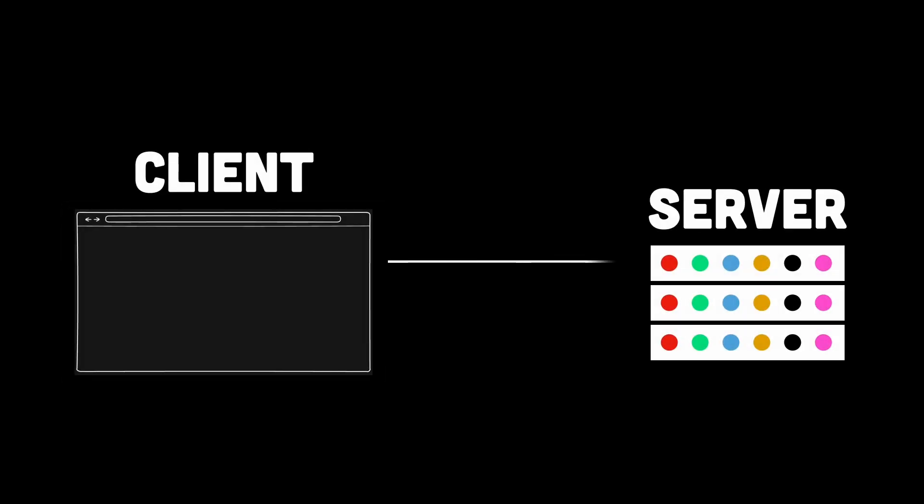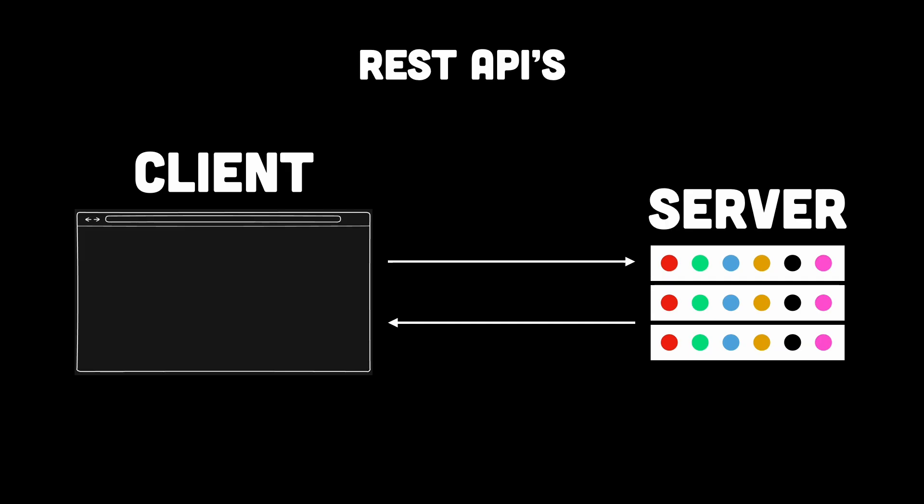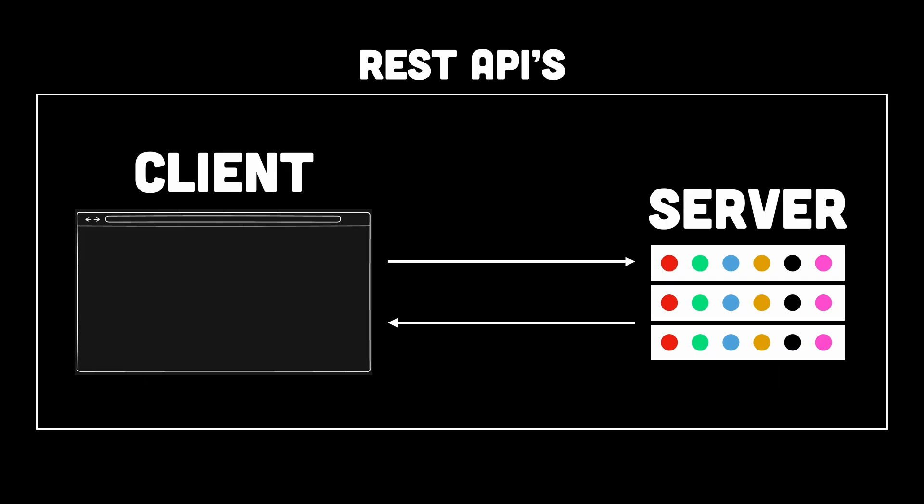Have you ever sent a message and felt like it took forever to get a reply? That's basically how REST APIs work, at least sometimes. Every request sends a chunk of bulky text-based JSON which takes time to process, wastes bandwidth, and slows everything down, like a traffic jam for your data.